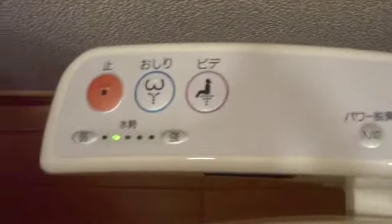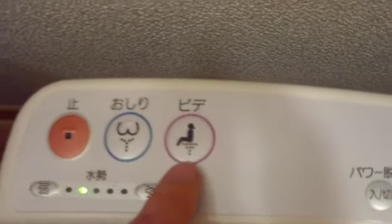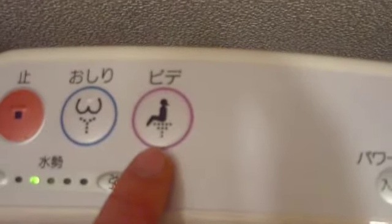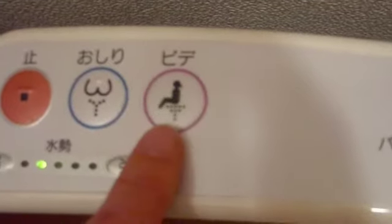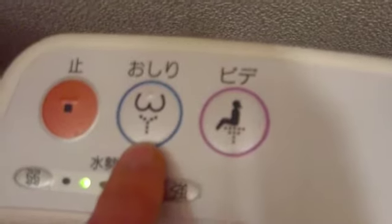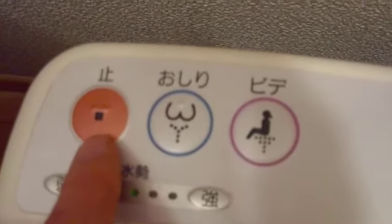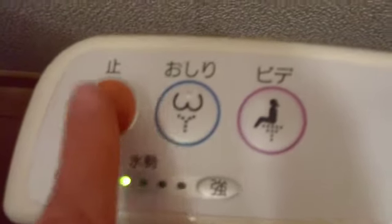We have controls for — let's start over here — bidet. You put this on in the morning and it'll make you say 'bidet, mate.' Next, we have the actual bum washer. This is very important: this is stop. Stop.